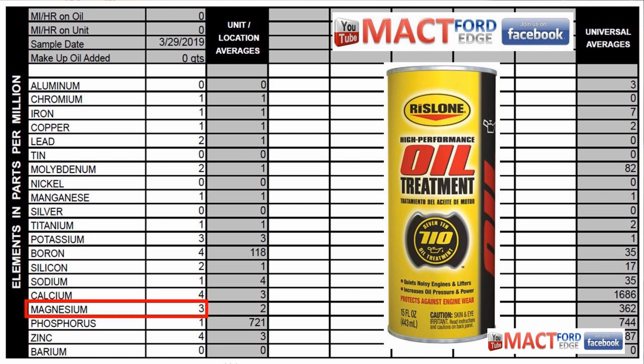And boron came in at a big whopping zero.